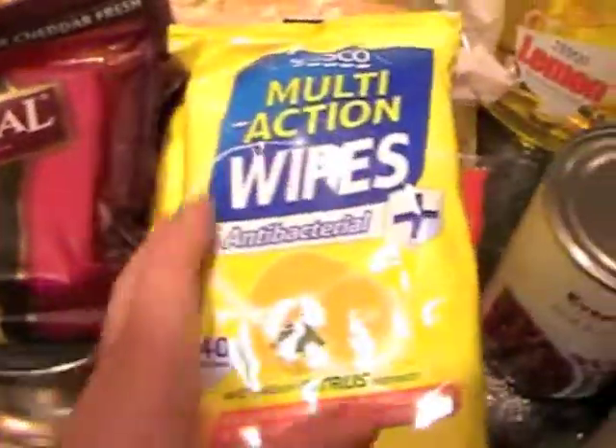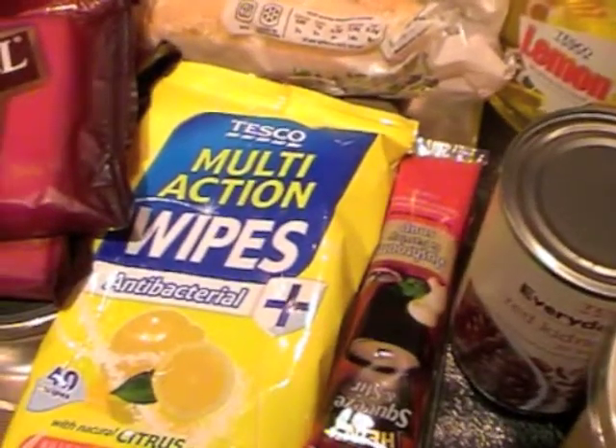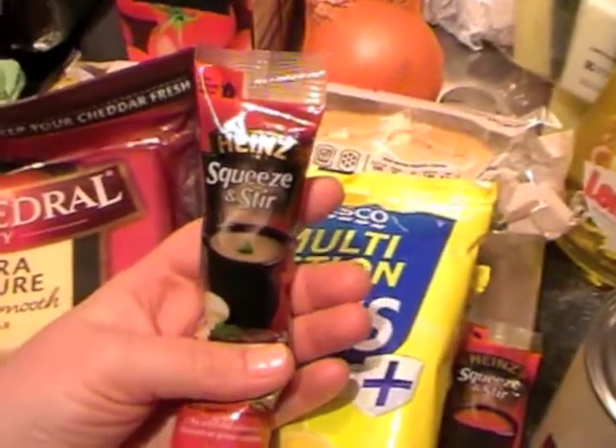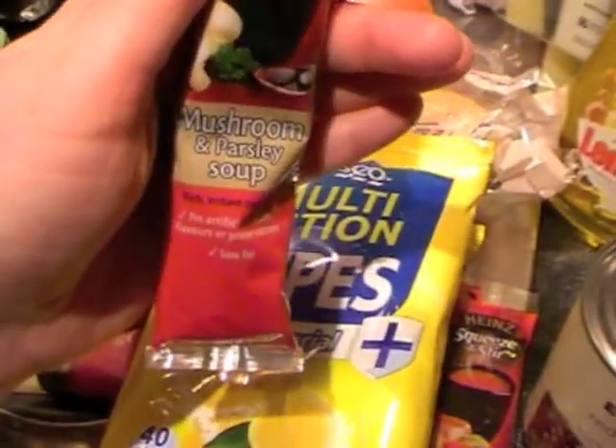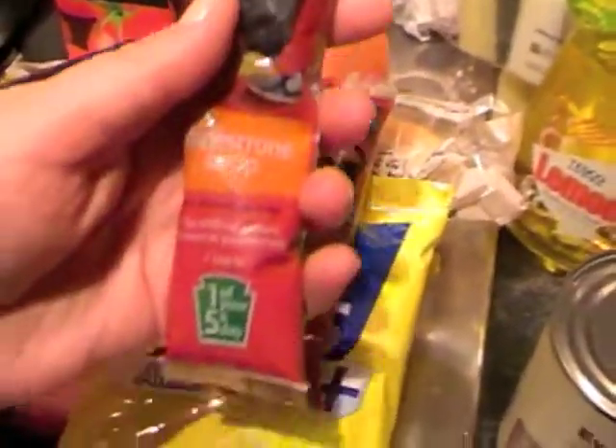Cathedral City extra mature cheese. Two packets of multi-action wipes to clean the kitchen and bathrooms. Some Heinz soup — squeeze and stir — mushroom and parsley and minestrone. They're for Dean for work; I'm not overly keen on soup. Apparently you just add water.